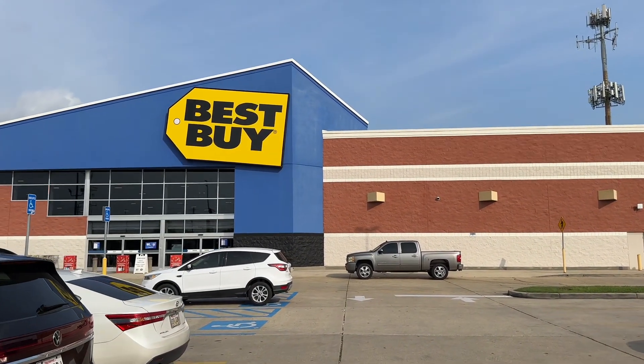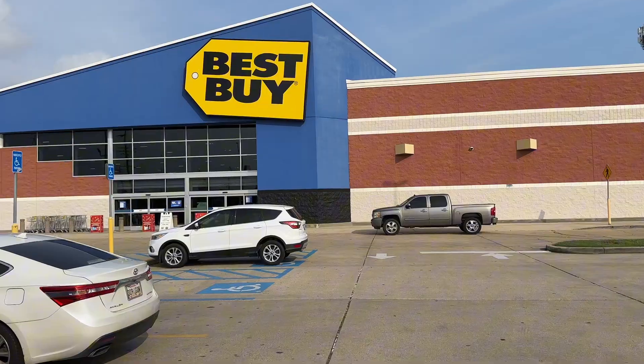Hello, Charlie's Angels. I'm going to take a trip inside the Best Buy and see what I can find. How y'all doing today? I'm going to take you on the inside and see what they have today.